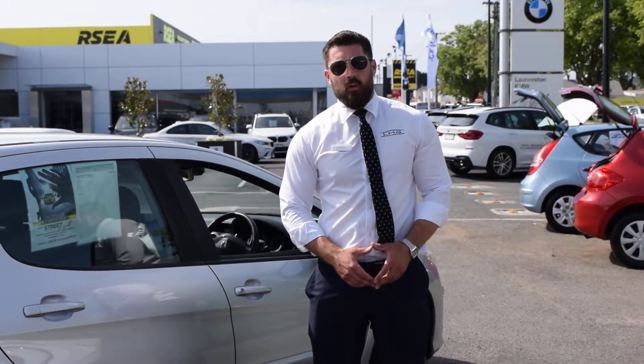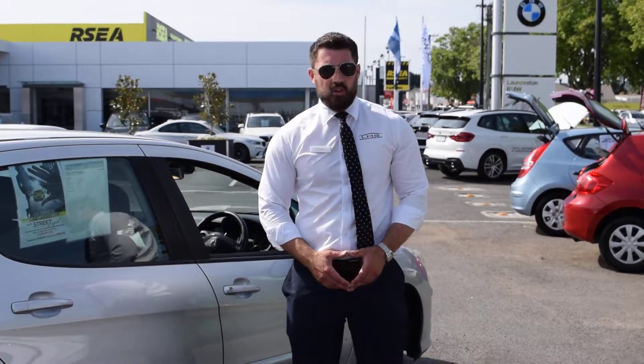If you've got any further questions, just give me a call on 0448 737 096 and we'll go from there. Enjoy your afternoon.